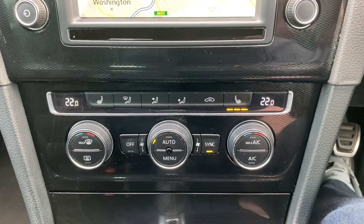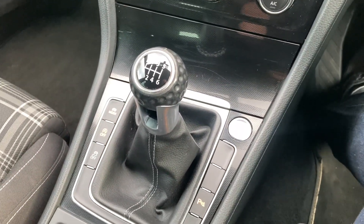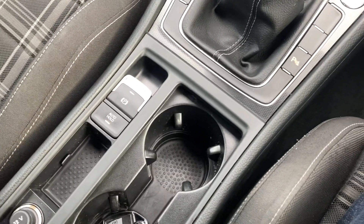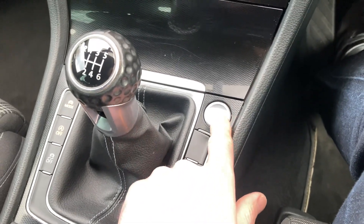Heated front seats, climate control. A 6-speed manual gearbox. Start-stop technology. Push button handbrake with hill hold. It's also got push button start.